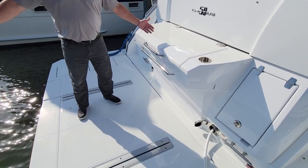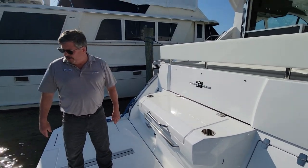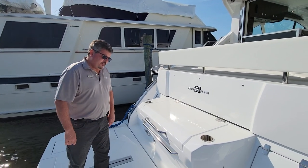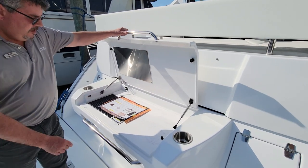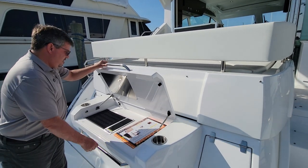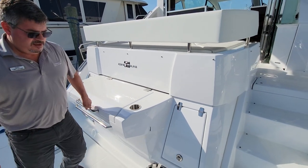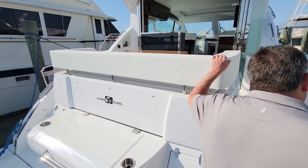Starting here on the aft, there's a gigantic swim platform — totally submersible. A lot of people come back here and play in the water. Dinghy davits if you have a dinghy. You've got a wonderful grill right here for cooking out with the crew when you're hanging out. And then we've got access up both sides into the cockpit area.